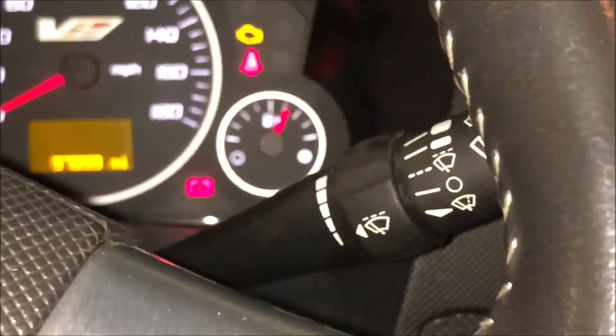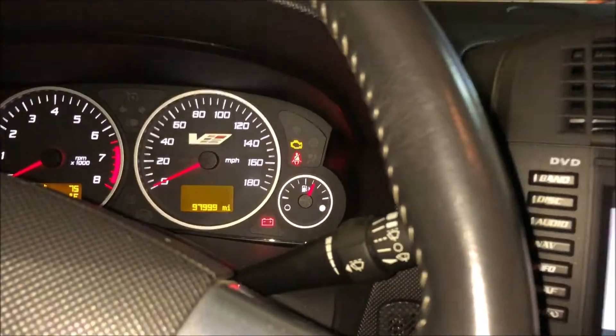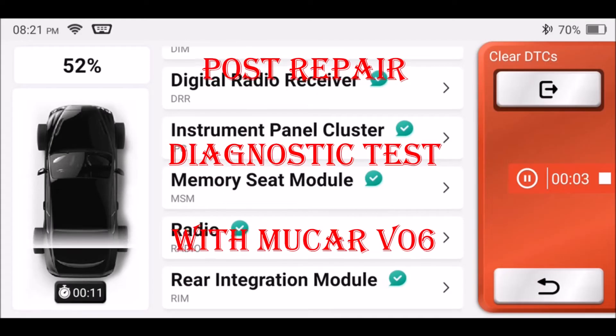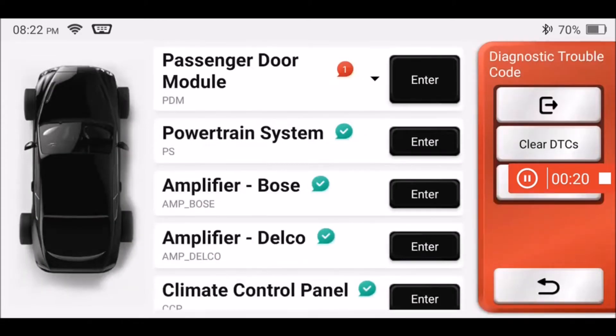And voila — that airbag light went out. Outstanding. With repairs completed and the seat bolted down, I ran diagnostics with my MuCar V06 scanner once again to confirm correction of all diagnostic trouble codes. I ran diagnostics before clearing trouble codes to make sure I didn't mask any remaining issues by clearing the car's memory.